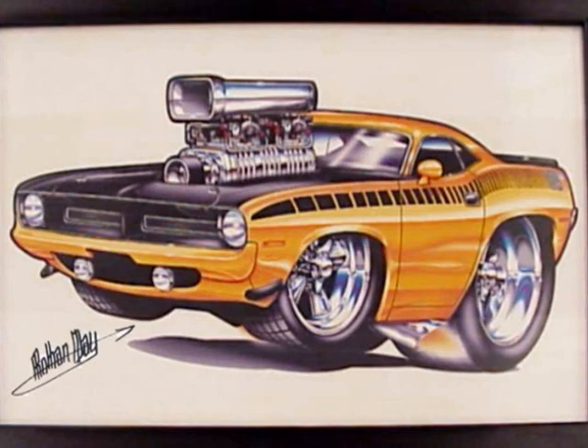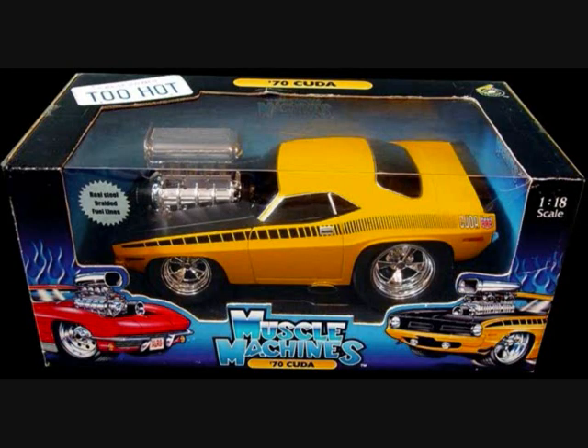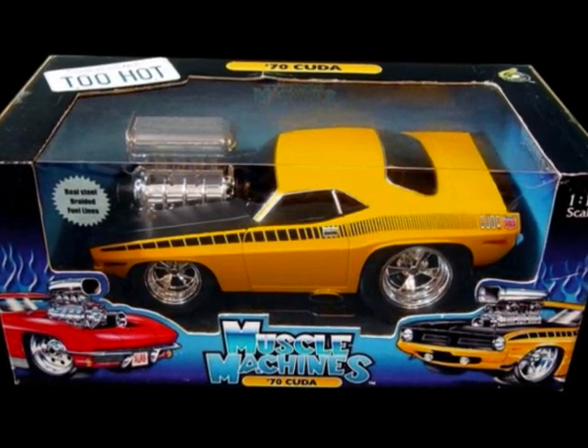Down to eBay to see what's there, and sure enough there's the '70 Cuda. I click here and I click there and I click over here — next thing you know I've got my first die-cast car in almost 40 years.